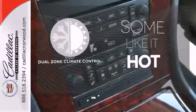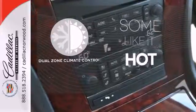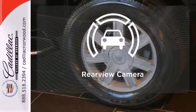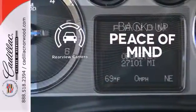Dual-zone climate control lets you and your passenger pick a personal temperature. Control the road with all-wheel drive. Hindsight is 20-20 with a backup camera.